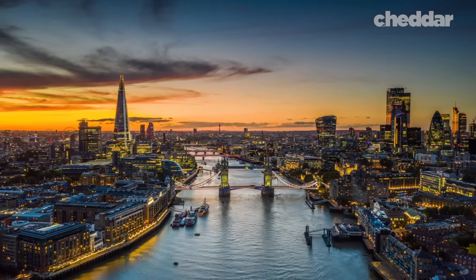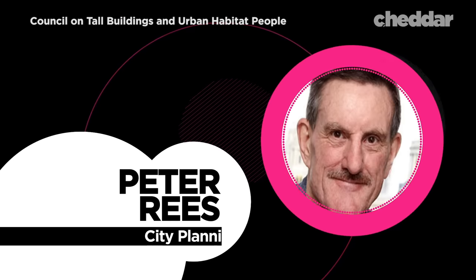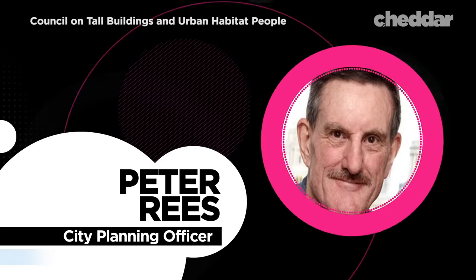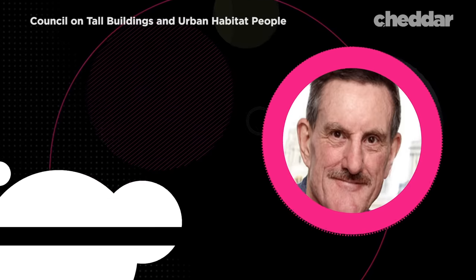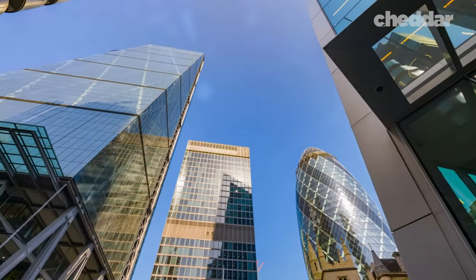London's skyline has also been a playground for experimental architects. There was a chief planner in the city named Peter Rees, and he will admit that he would get bored very easily. He didn't want to see the same old buildings turning up every time, and he had quite a hand in pushing through interesting buildings.